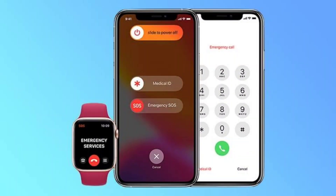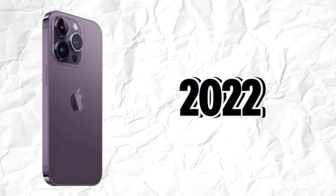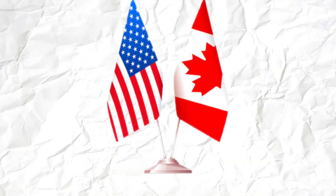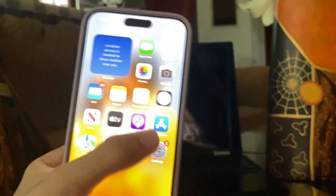It's Emergency SOS via satellite, something which arrived on the iPhone 14 in 2022, but this highly useful emergency extra was originally for the US and Canada only and spread to other countries later. Now it's coming to Japan as part of the iOS 17.6 update.